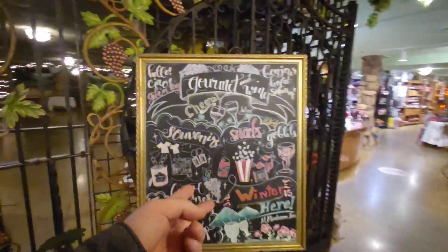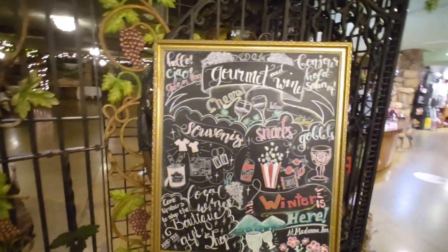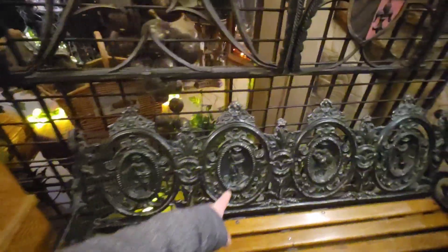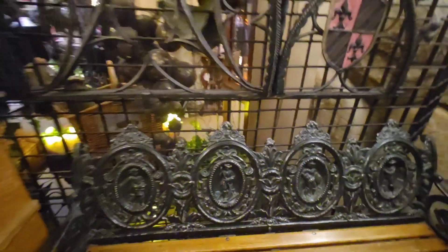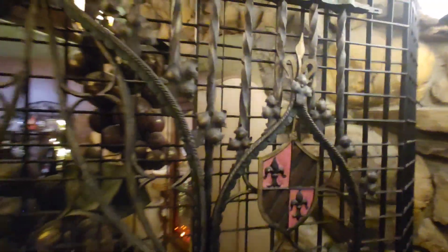So it looks like we have gourmet stuff, snacks, souvenirs, and goblets. This is a nice little place — I guess you can walk around there. But they have a penny press here. Look at this — this is trippy. I like that. It's a hidden duck — a hidden duck right up there. What is that? Is that Howard the Duck?